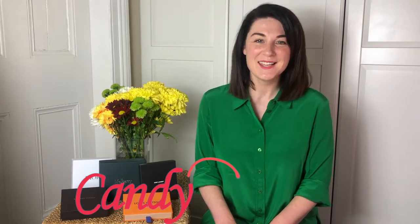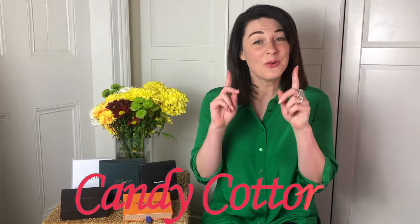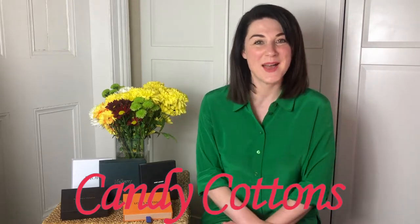Hi guys, it's Maria here. Welcome back to my channel. This channel is about bags, lifestyle and fashion, but mostly bags. I post videos every Friday, sometimes Wednesday. I'm always on a hunt for the perfect bag. If you are like me, you know what to do — subscribe, hit the notification bell and let's enjoy bags together.